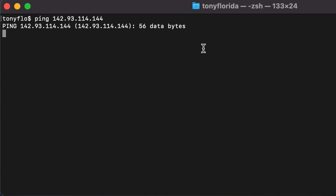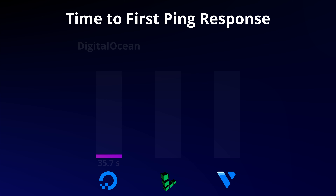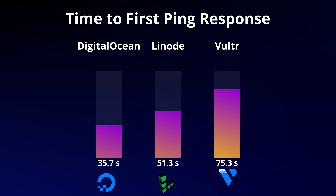Although the user interface says that the VPS is ready, that's actually almost never the case. As soon as I knew the IP address of the VPS, I started to ping the server. The next metric here is the amount of time that it took to successfully ping the server, and the clear winner in this case is DigitalOcean with just an average of 35.7 seconds after clicking on the deploy button to receive a ping response.